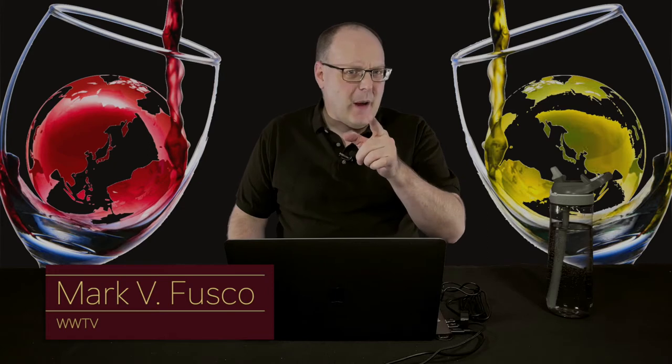Before we get started, make sure you're smashing that like button and subscribing to the channel. Every like and subscription helps build the channel. Even better, spread the word to your friends about the best wine show anywhere.